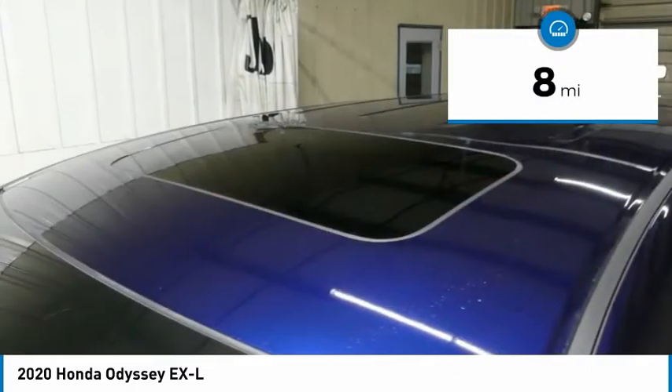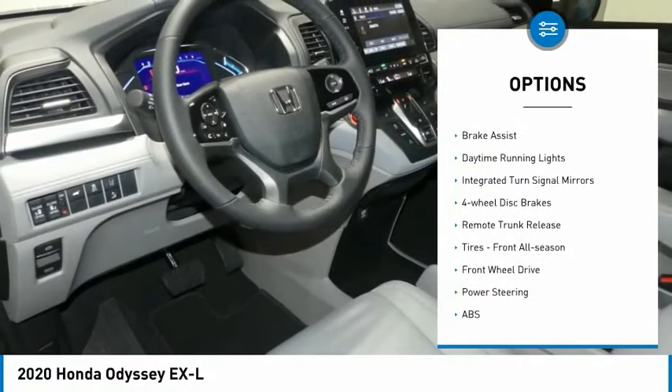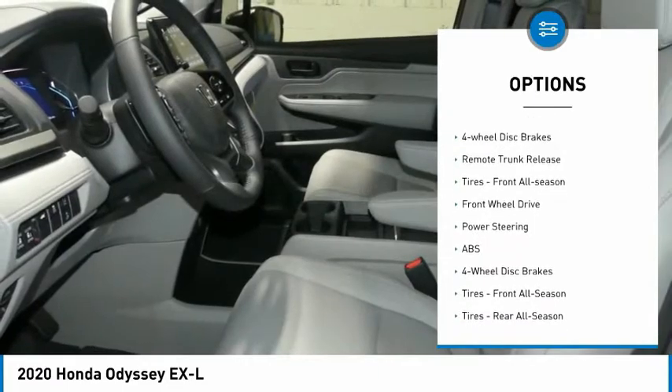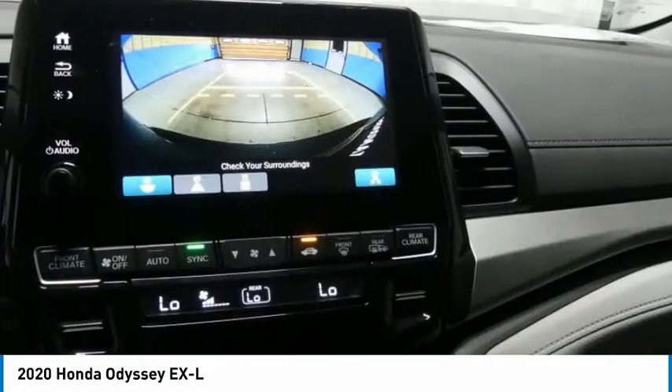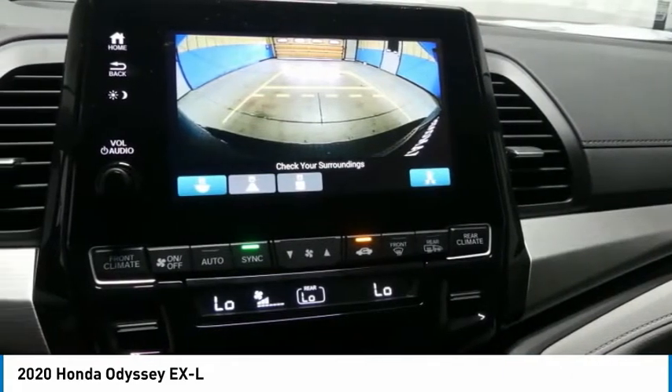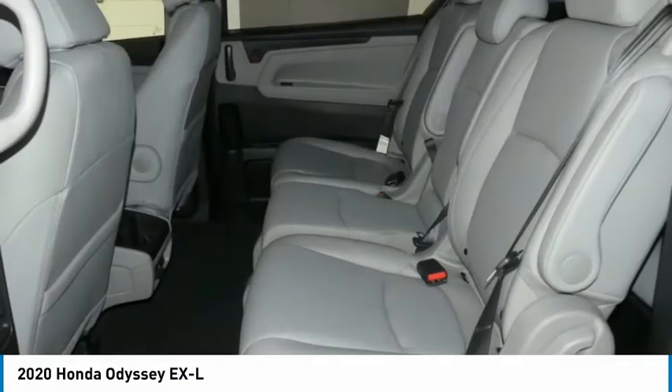Here are some of this vehicle's great options: heated mirrors, aluminum wheels, rear spoiler, power liftgate, brake assist, daytime running lights, integrated turn signal mirrors, four-wheel disc brakes, remote trunk release, and front all-season tires.